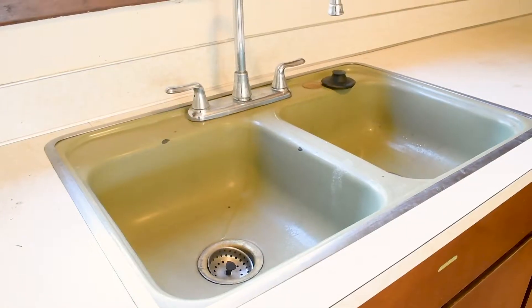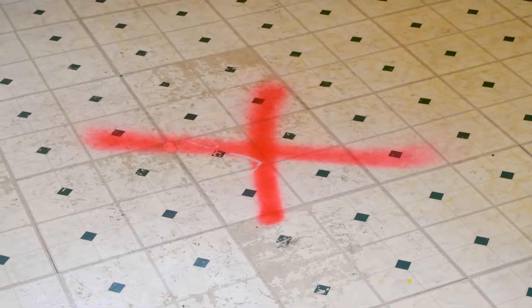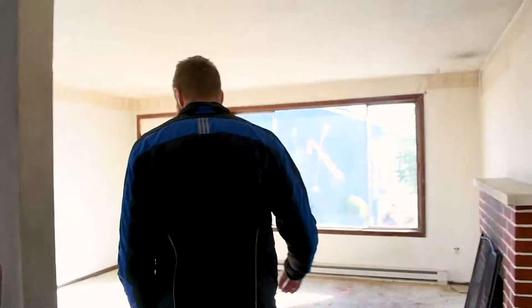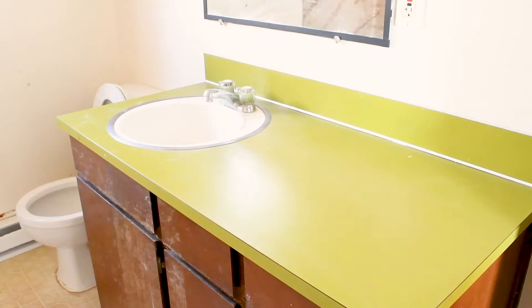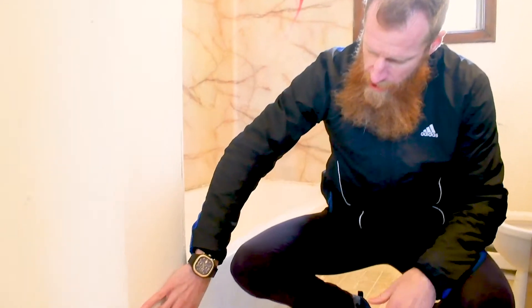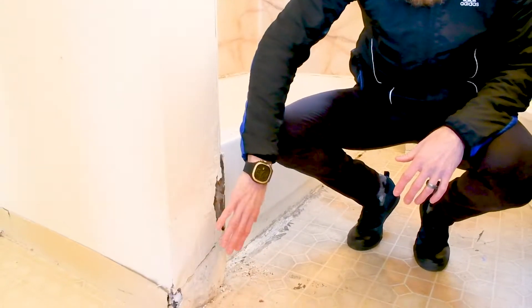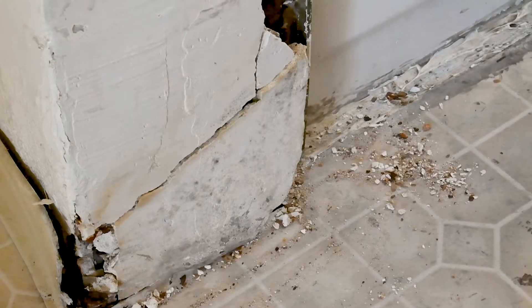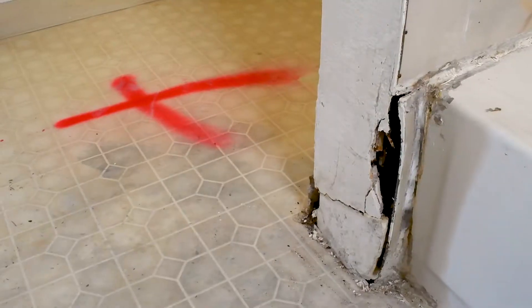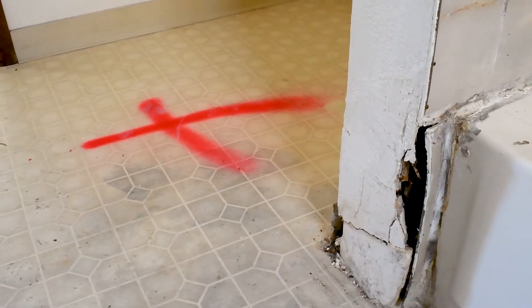In the kitchen, you can see I've marked things with an X and a red X — the reason for that is we're going to get rid of all these things. In the bathrooms, we've got all kinds of challenges to tackle. There are a lot of dryrot issues back here, so we're going to have to pull all this stuff out, demo it, replace the wood, re-drywall, re-texture, and then paint.